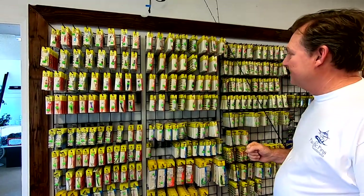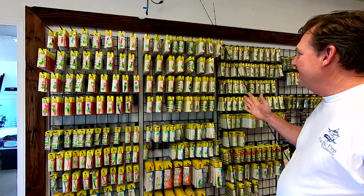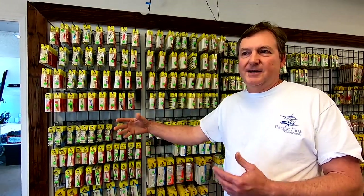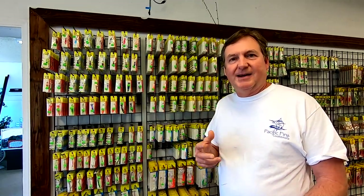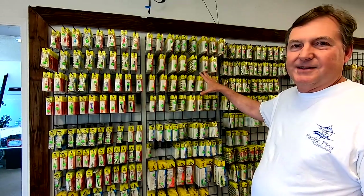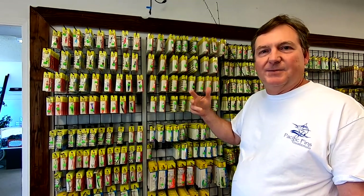Looking at these, I was trying to think about some of my favorite colors. You know, it's funny — the other day somebody walked by me with perfume on and it triggered memories, reminded me of something way back in the past. It's the same thing: I look at these Cripplers, the different colors, and it brings back memories of fish on the line, trying them in different places.